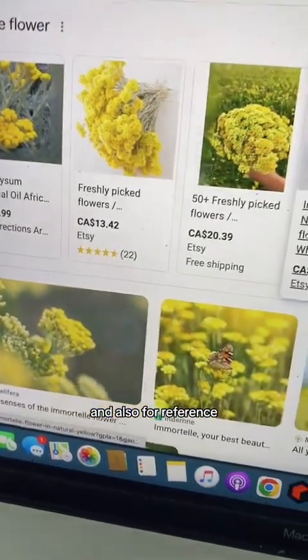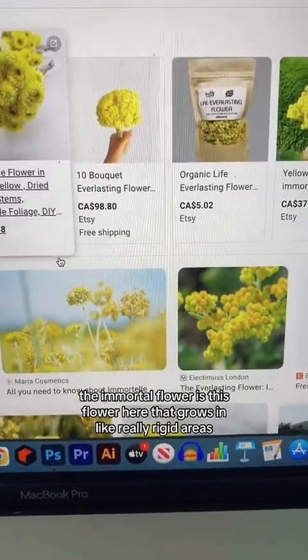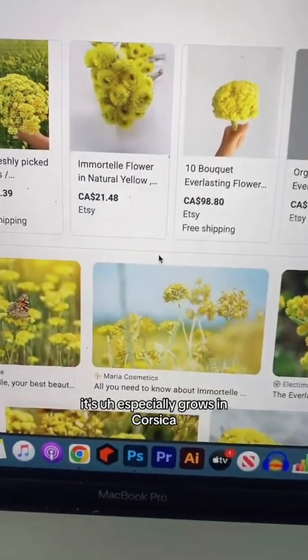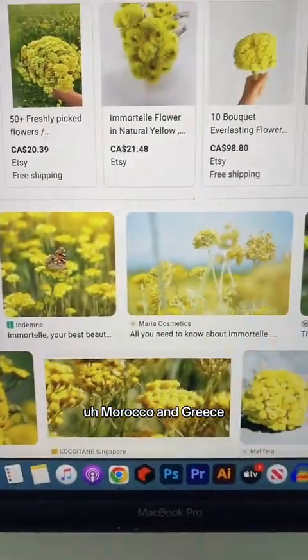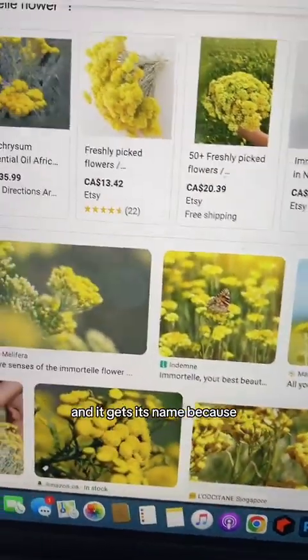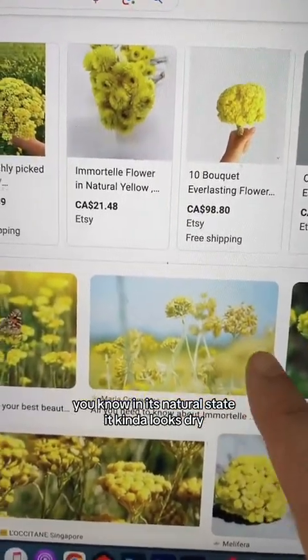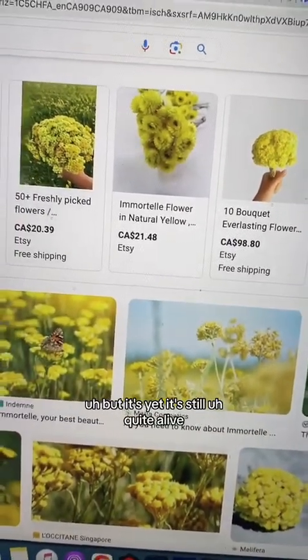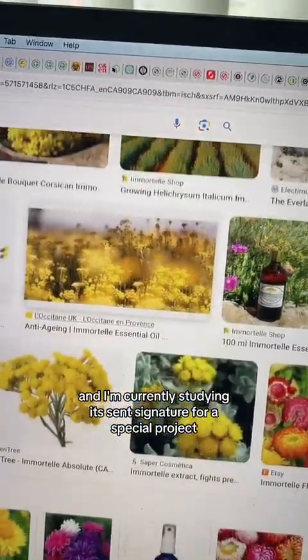For reference, the Immortal Flower grows in really rugged areas. It especially grows in Corsica, but you can find it in France, Morocco, and Greece. It gets its name because in its natural state it kind of looks dry, but yet it's still quite alive. I'm currently studying its scent signature for a special project.